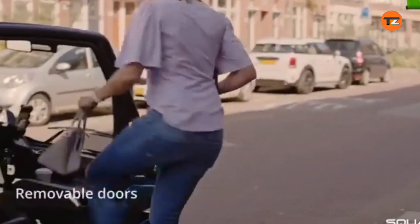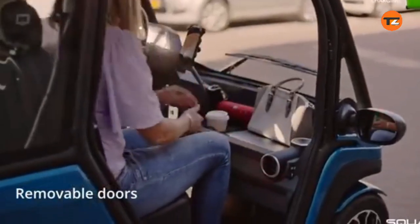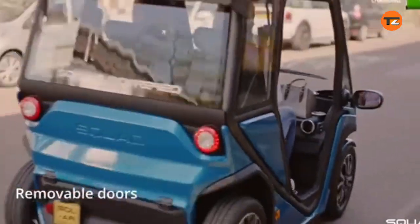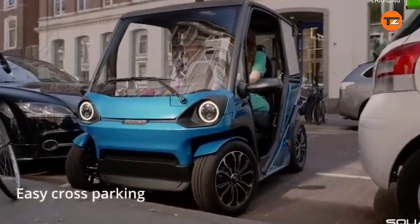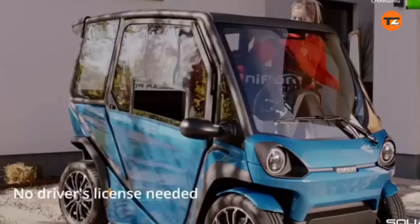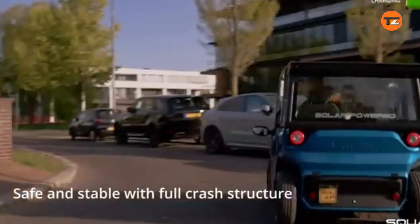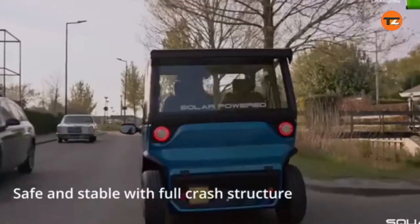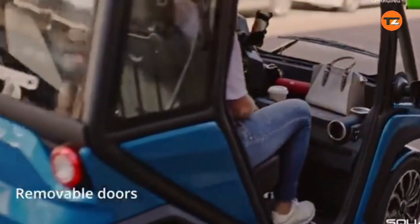The doors are removable, offering an open-air driving experience on sunny days. With a starting price of around $6,250, it is one of the most affordable solar EVs on the market. The Squad is classified as a quadricycle, making it accessible to drivers as young as 16 in some countries. It aims to be a sustainable and practical solution for urban congestion and last-mile logistics.